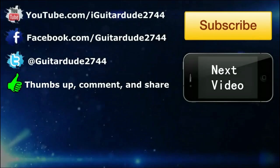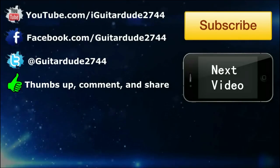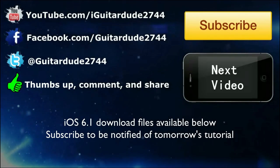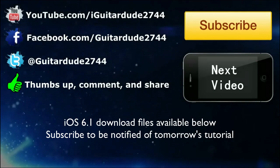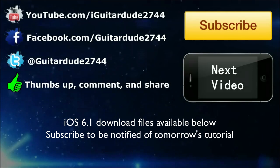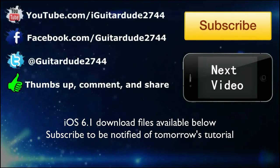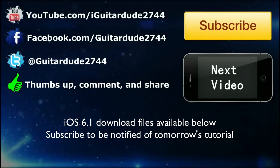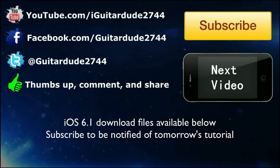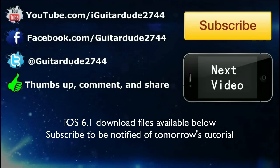Direct download files for iOS 6.1 are available on my website in the description below. Also, check out Evasions' website below for the jailbreak release. I have plans to stay up until the jailbreak is released, so expect a tutorial tomorrow. To be alerted right when it is released, follow me on Facebook and Twitter below. Please also subscribe to the channel to be notified when the tutorial is released. Leave a like if this informed you and share it so it can inform others. Thanks everybody for watching, this is Akatoru2744.